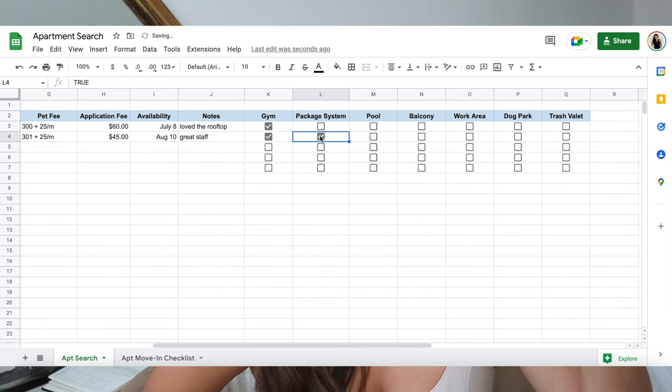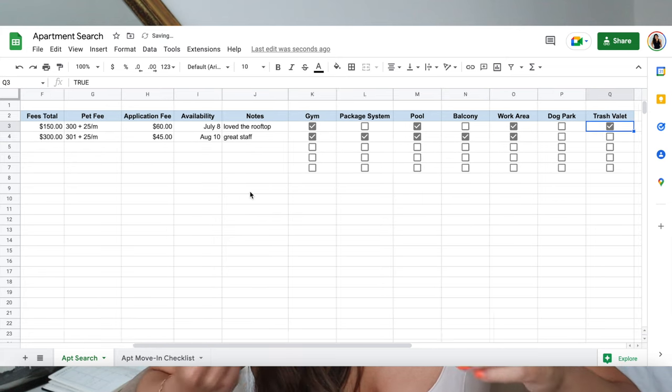There's also a little checklist for things I was personally looking for: a gym, a good package system, a pool, a balcony, somewhere to work, a dog park, and a good trash system like trash valet or a trash chute. The only thing my current apartment doesn't check off is a balcony, but all my other boxes got checked. Comparing location, rent price, and square footage, this apartment made the most sense for me and I'm really happy with it.